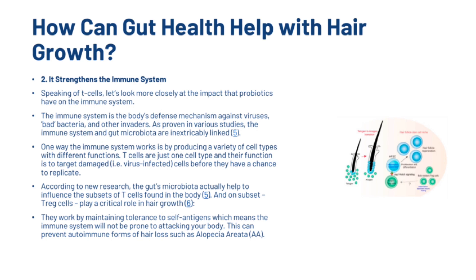Probiotics also strengthen the immune system. The immune system is the body's defence mechanism against viruses, bad bacteria and other invaders. As proven in various studies, the immune system and gut microbiota are inextricably linked. The immune system works by producing a variety of cell types with different functions. T-cells are just one cell type, and their function is to target damaged cells before they have had a chance to replicate. According to new research, the gut microbiota actually help to influence the subset of T-cells found in the body. One subset, Treg cells, play a critical role in hair growth. They work by maintaining tolerance to self-antigens, which means the immune system will not be prone to attacking your body, and this can prevent autoimmune forms of hair loss such as alopecia areata.